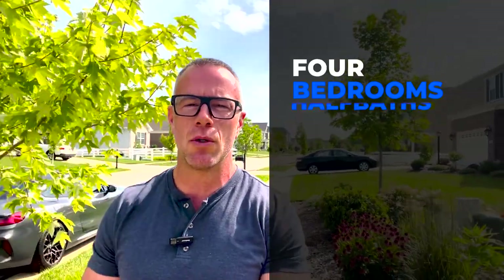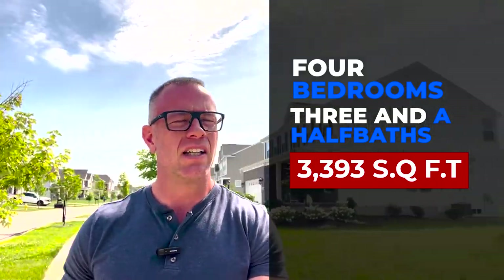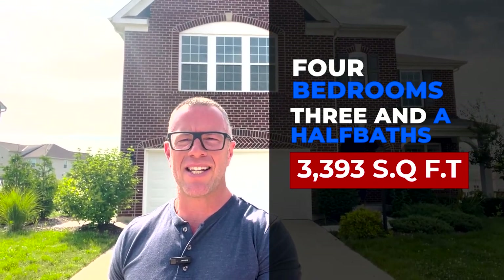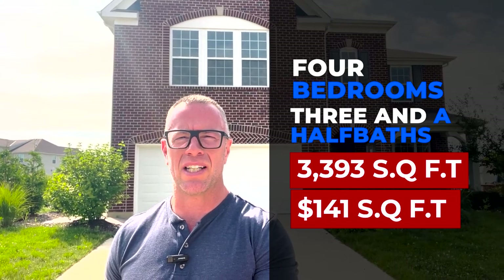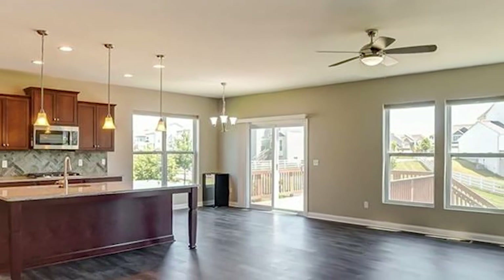Here we are at stop number three for today. This house is priced at $479,900. It is in the Claiborne Green subdivision here in Stonehill. The house was built in 2017. It's four bedrooms, three full baths, and 3,393 square feet, as you can see behind me. It is brick and vinyl sided. The house is about $141 a square foot at 3,393 square feet. It has a two-car garage. I did ask you to stick around for this one because I believe it's a good value at $141 a square foot.